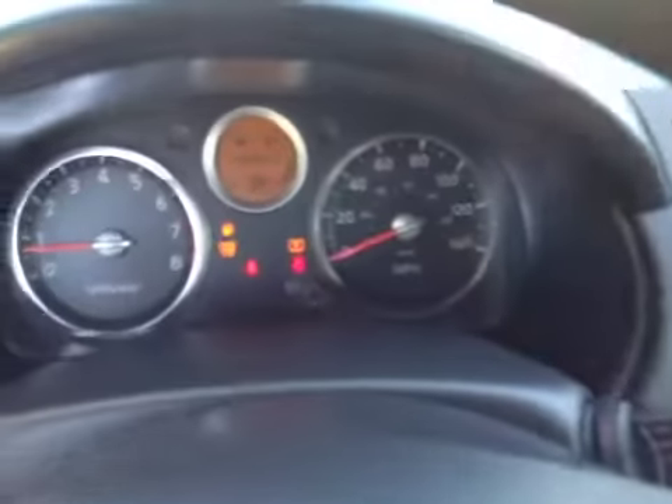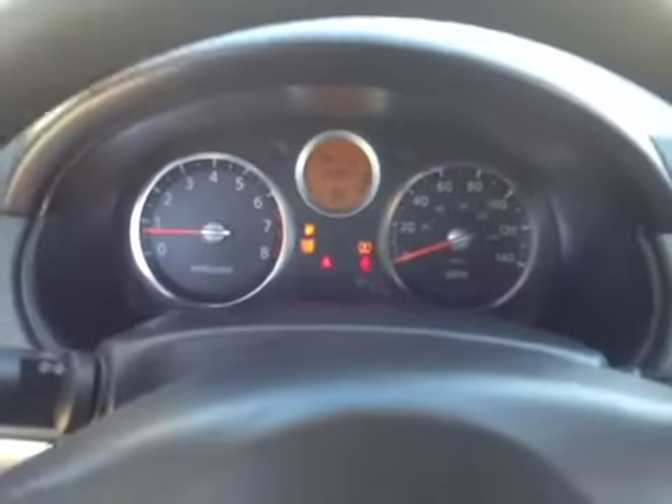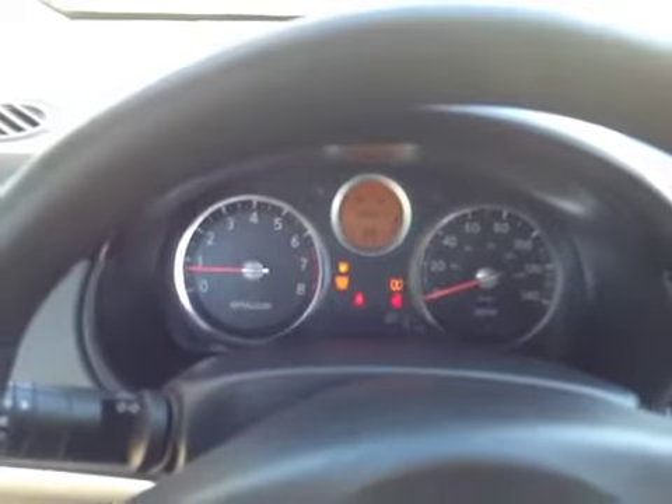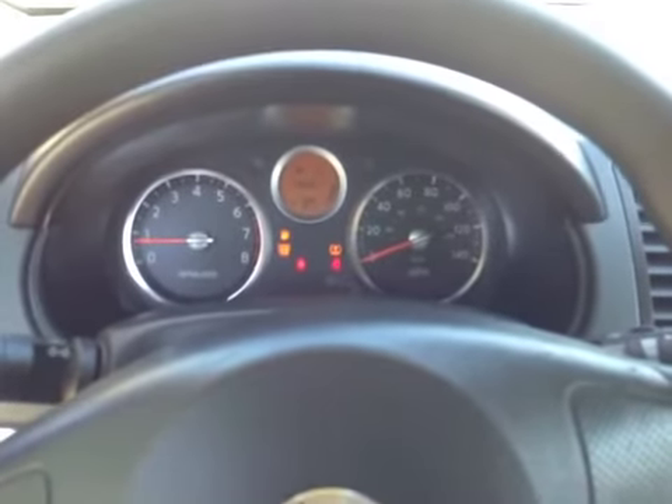Again, as you can see, the check engine light and tire warning light are on. The vehicle has 85,000 miles. Again, this is BMAC Auction — good luck with your bidding and have a great day.